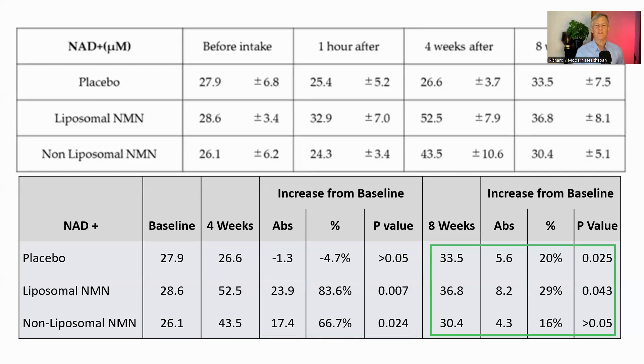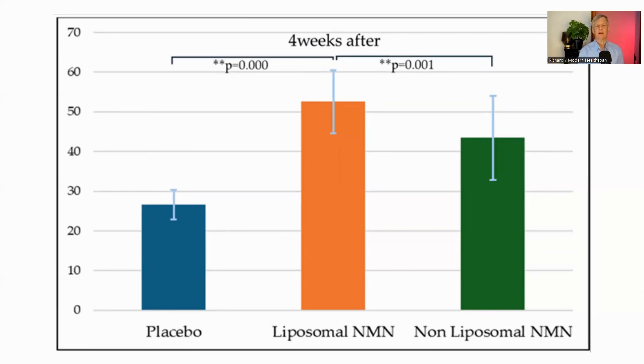Moving on to the eight-week measurements — four weeks after the intervention ended — we observed some interesting trends. The placebo group showed a significant increase in NAD+ compared to baseline, a finding the study authors note but can't explain. The liposomal NMN group still showed a significant increase from baseline, although less pronounced than at four weeks. The non-liposomal NMN group, while still higher than baseline, didn't show a statistically significant increase. These results suggest the effects of liposomal NMN may persist longer, though levels were moving back toward baseline, implying NMN needs to be taken continuously to maintain higher NAD+ levels.